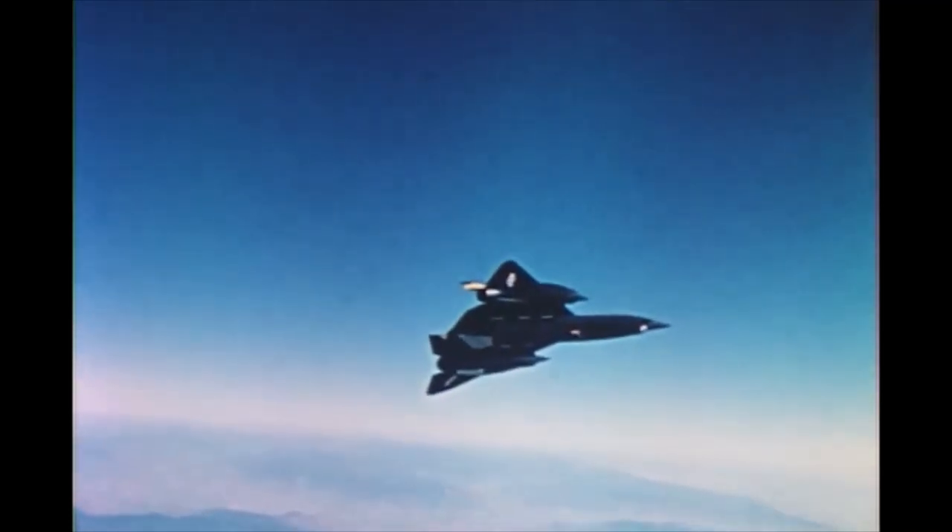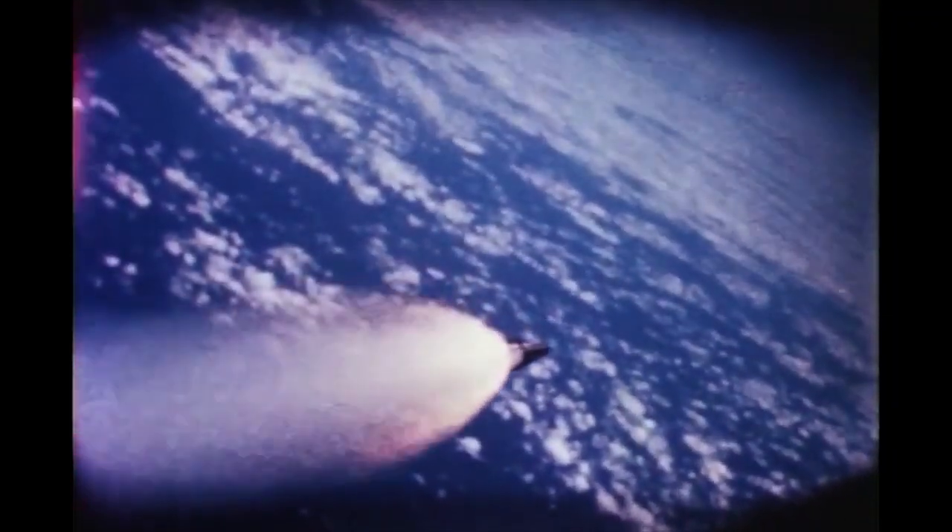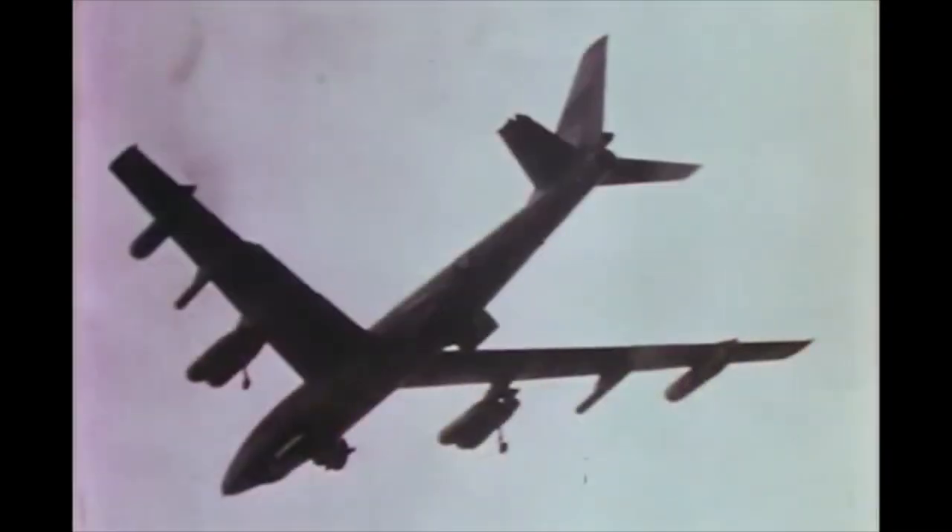What was certainly impressive was the YF-12 and AIM-47 combination. Seven test firings were conducted — one missile failed, but the others were all successful. The final test saw a YF-12 launch a missile from a height of 74,000 feet — that's 22,500 meters — at Mach 3.2, at a B-47 target drone flying at an altitude of just 500 feet. Despite not having its warhead fitted, the Falcon managed to hit the target and took a large section of its tail off.